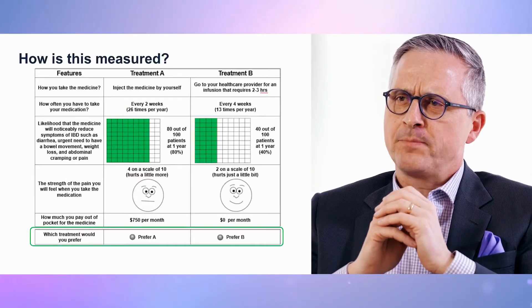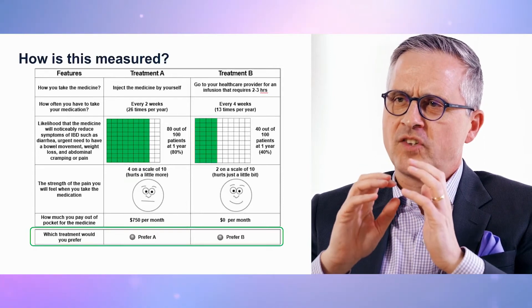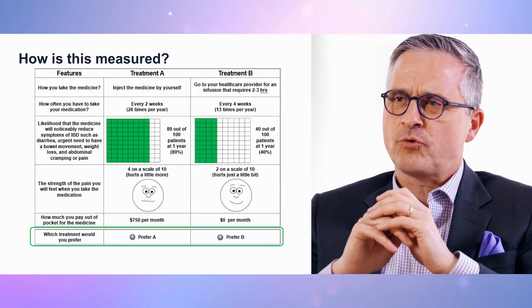Essentially, it tries to measure what product attributes are perceived by patients as having the highest value, based on how patients would spend their money. The model presented paired medication scenarios to respondents with varying efficacy, safety, and administration parameters.